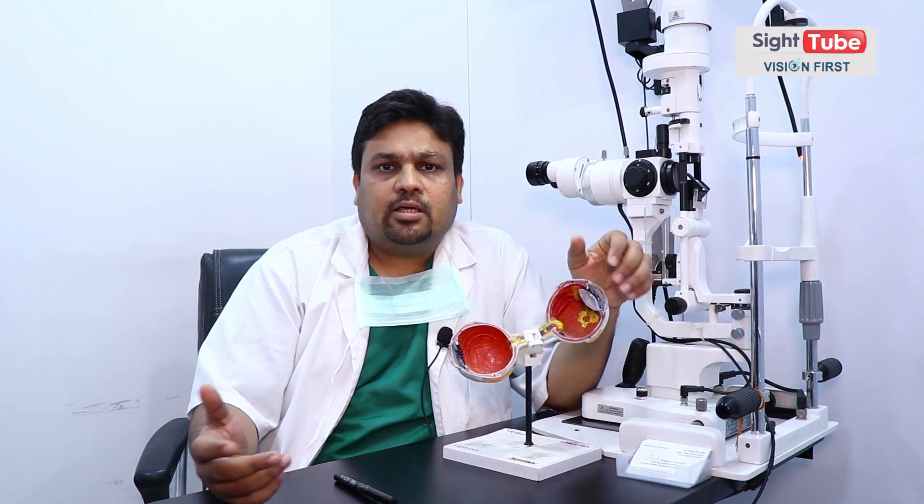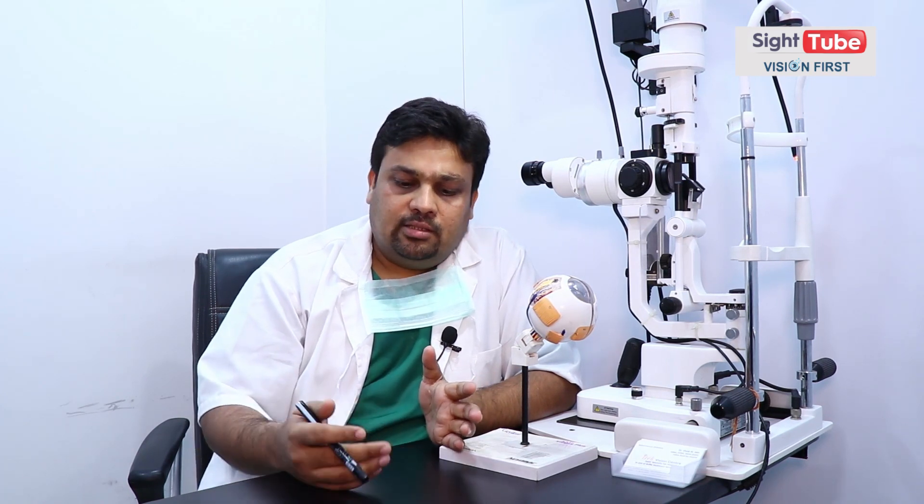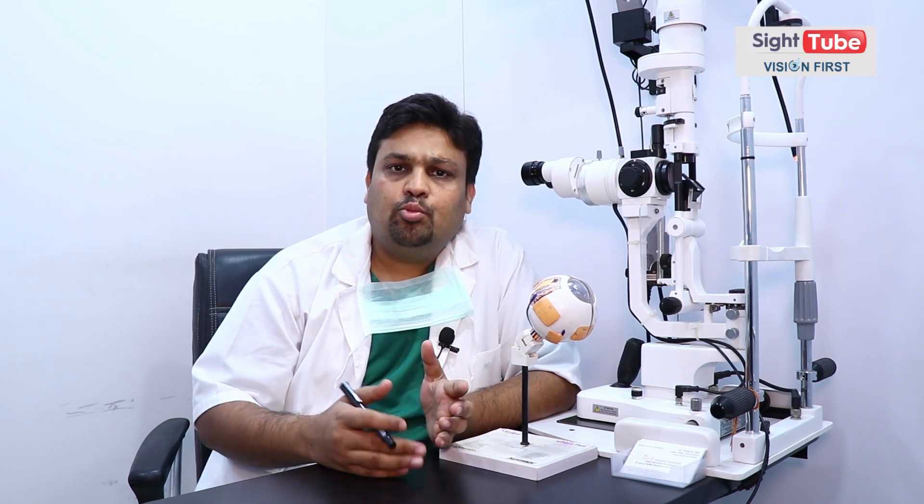वो आज की date में बहुत ही like 1% of the cases में किया जाता है। आज की date में जो conventional method है, that is phacoemulsification. Phacoemulsification क्या होता है? वो एक 3.2 mm incision से हम एक phacoemulsification probe डालते हैं और उससे lens को vacuum से बाहर निकाल लेते हैं। We have 3-4 options: one is conventional phaco, one is MICS जिसमें incision size 2.2 mm होता है, and one is micro phaco जो 1.8 mm incision होता है।